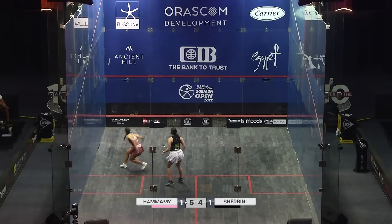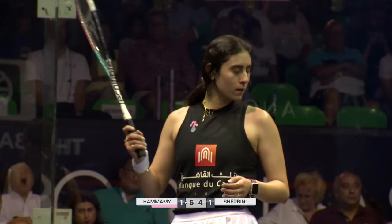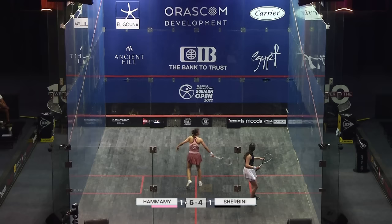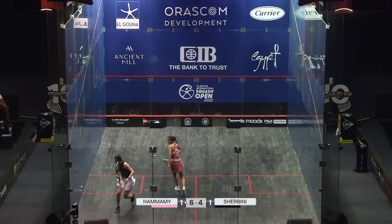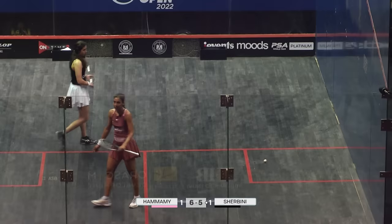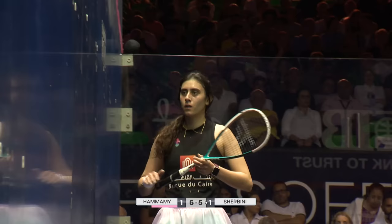Elshabini is a bit rattled — she's definitely rattled by the movement quality that Elhamami keeps bringing, and the counter-punching of some really high quality shots. It's also this: she's not had a test like this so far in the tournament, nowhere close. Stroke to Shabini — she's got her hands on her hips, but that's definitely a stroke, ball just popping into the middle of the court.